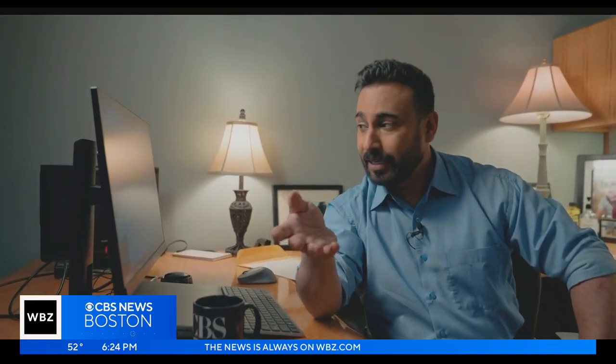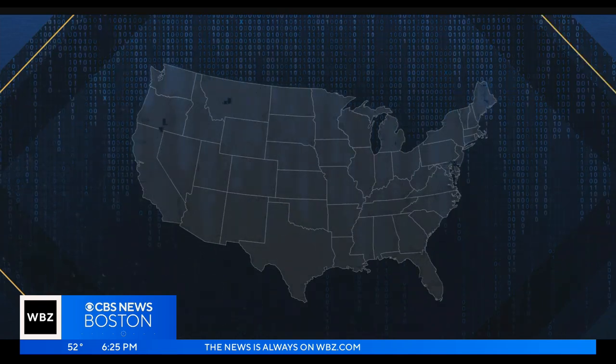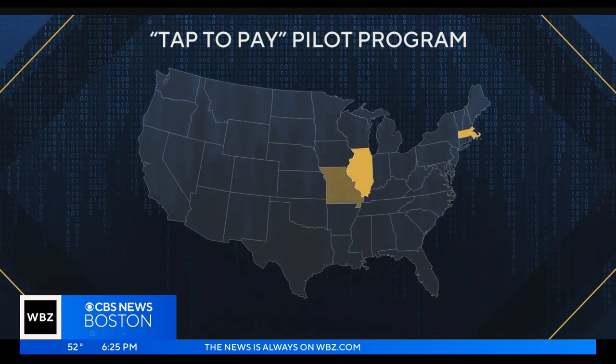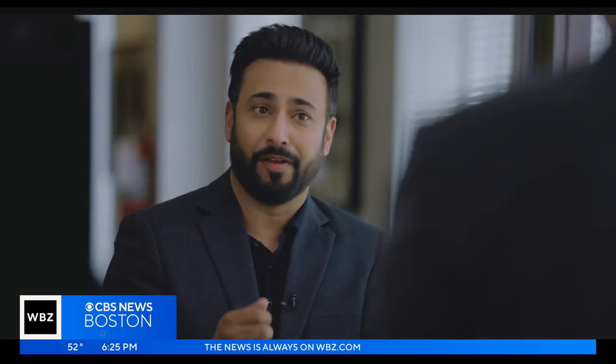The USDA declined requests for an interview but sent an email saying they are holding roundtables to explore modernization opportunities, with no timeline given. One possible solution the USDA is testing is a pilot program rolling out in five states next year, allowing people who get food assistance to try tap-to-pay. The Secret Service says tap-to-pay, as well as paying via your phone, is a very safe way to do it.